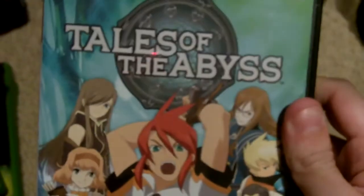And finally, this is probably one of the top five rarest PS2 games — I'm very thrilled to have found it. Of course, complete. And that is Tales of the Abyss. So, not bad. Alright, thanks for watching.